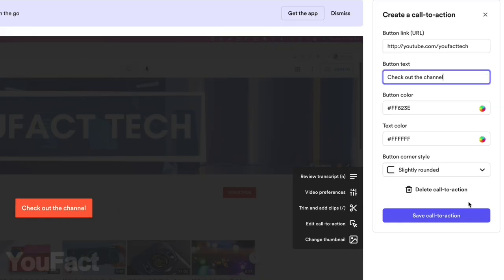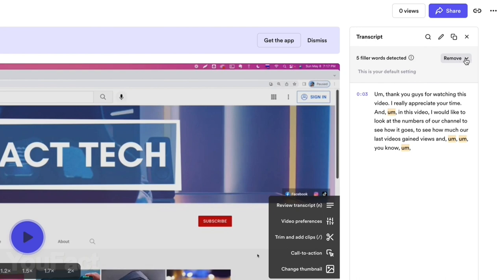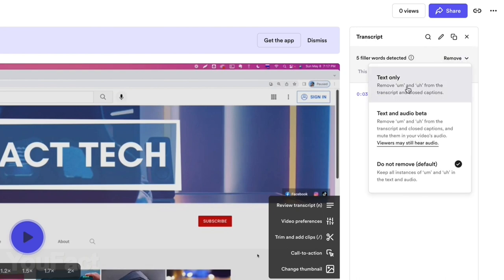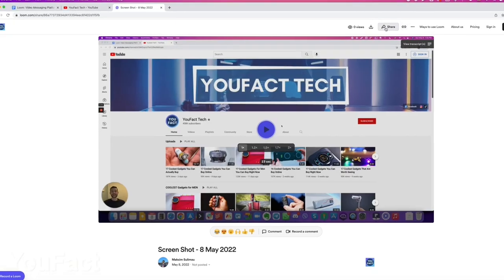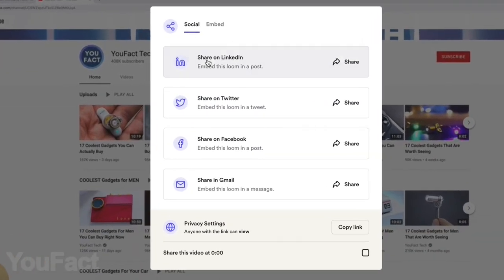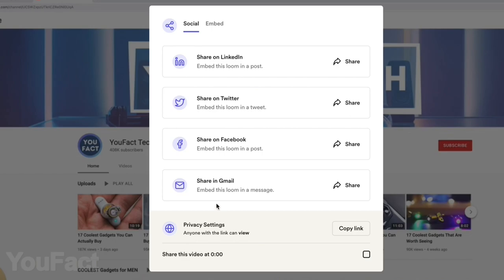Add CTAs and custom thumbnails. Are there too many filler words like 'um' and 'mm' in your speech? No problem — remove them with a click. After that, Loom generates a unique URL for every video so you can share the links with your teammates.